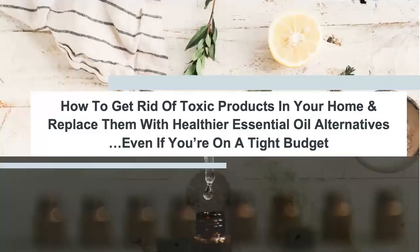Hello, lovely people coming in. Today you are joining this webinar that we're calling 'How to Get Rid of Toxic Products in Your Home and Replace Them with Healthier Essential Oil Alternatives' — even if you're on a tight budget.